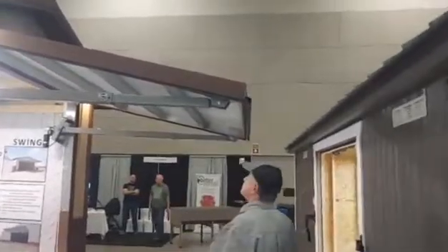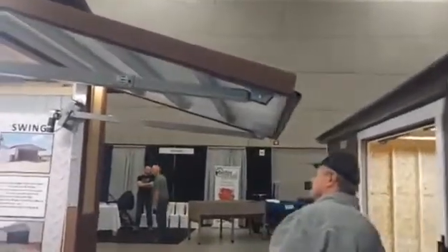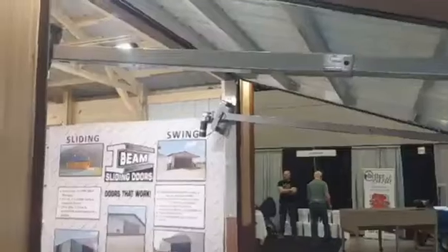Closes super tight — I'll show you here. That rattle noise you hear is the garage door on the other end of the building opening.